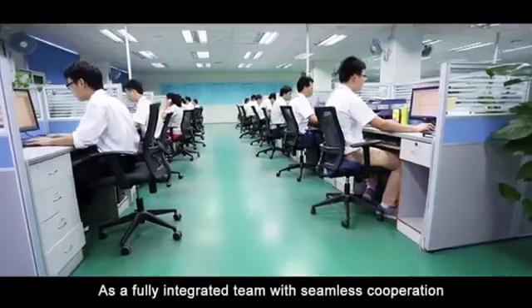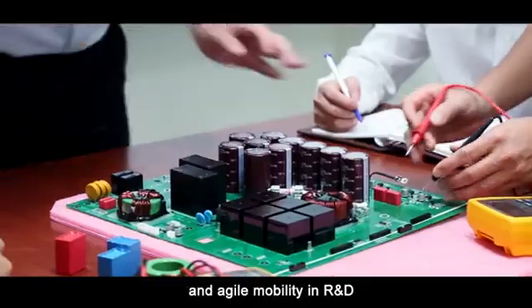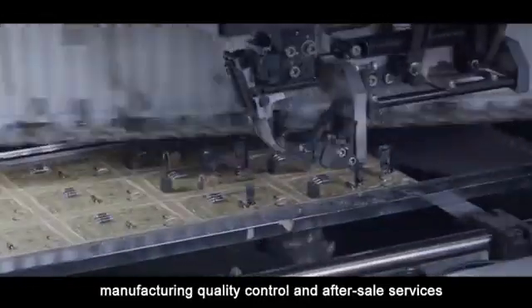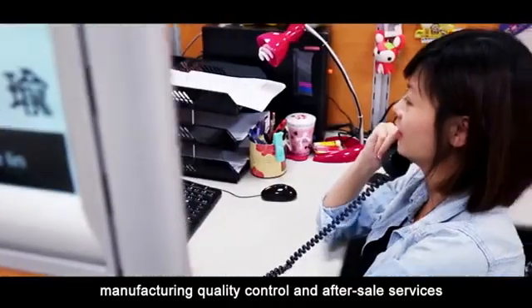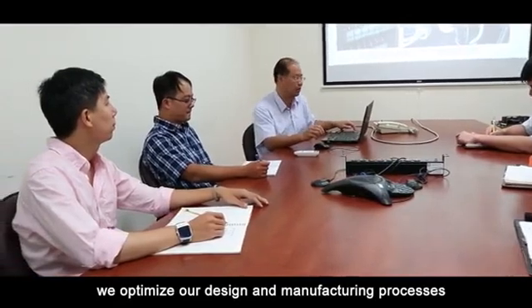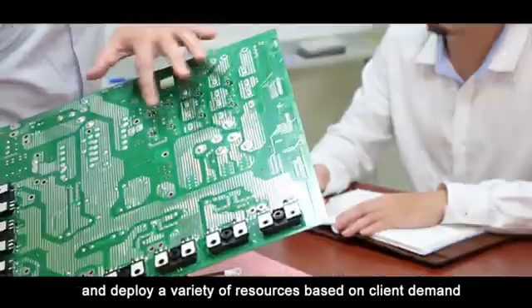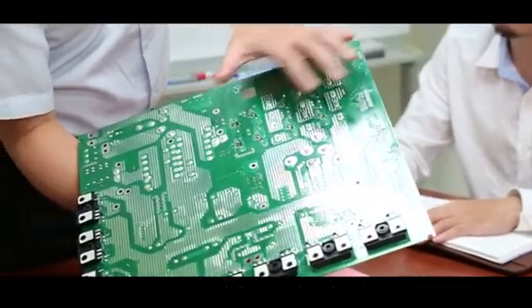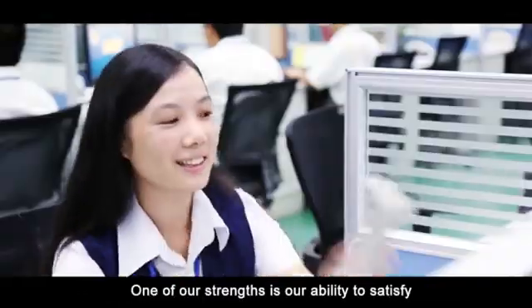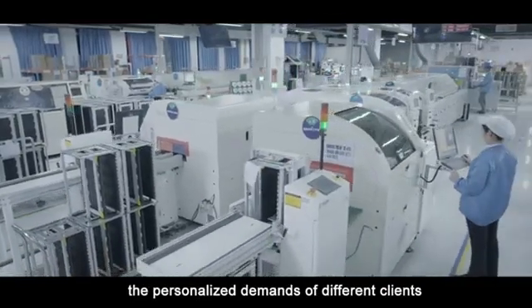As a fully integrated team with seamless cooperation and agile mobility in R&D, manufacturing, quality control and after-sales service, we optimize our design and manufacturing processes and deploy a variety of resources based on client demand. One of our strengths is our ability to satisfy the personalized demands of different clients.